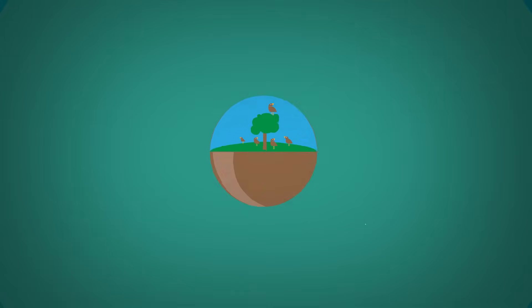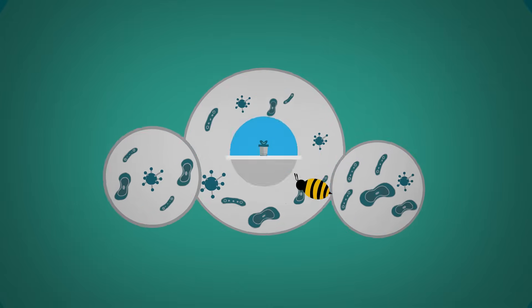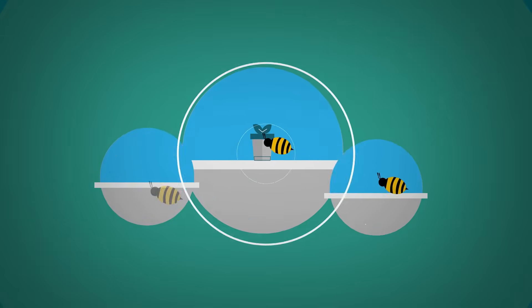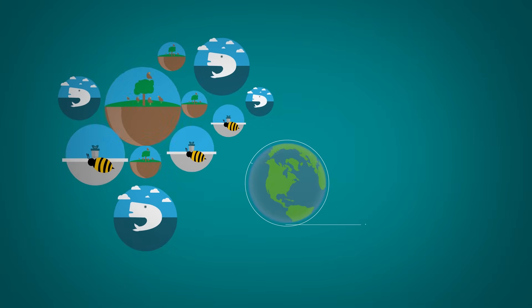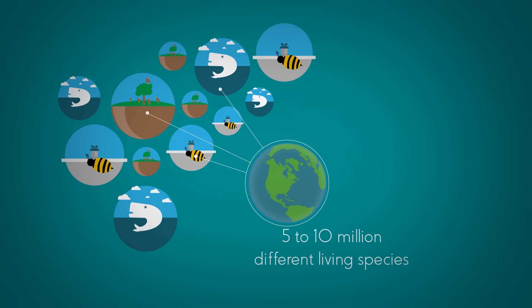Look at this fish swimming in the sea. Don't worry, I won't rhyme for the entire video, but the amazing diversity of life on planet Earth is truly staggering. There are estimated to be between 5 to 10 million different living species on the Earth, and that's excluding all the bacteria, as they are really hard to count.